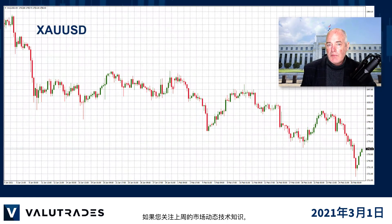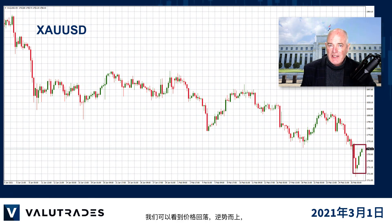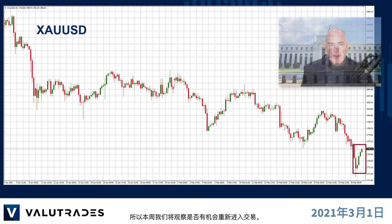If you were paying attention to last week's Market Blast technicals, you may have shorted gold, and we can see what happened — hopefully you closed the trade. We can see price retreating against the trend, so we will watch this week for an opportunity to get back into the trade.